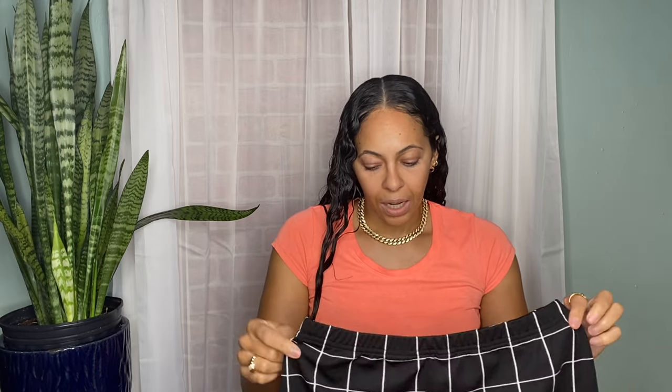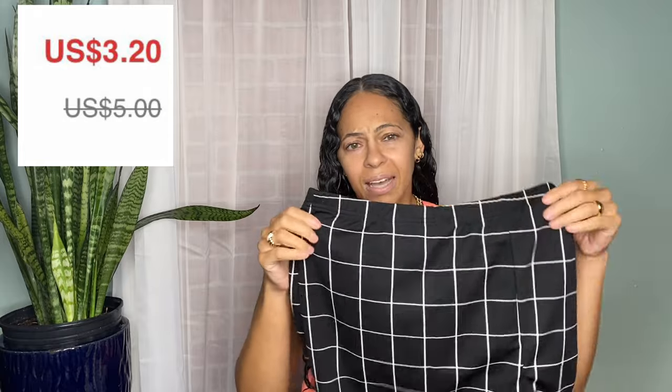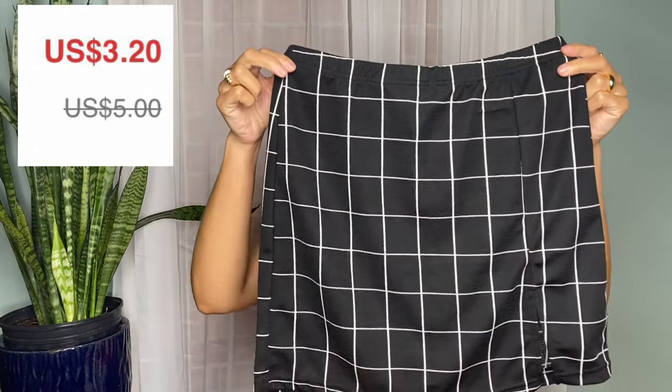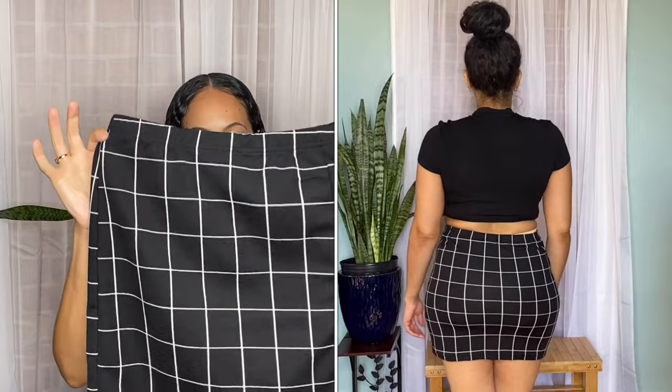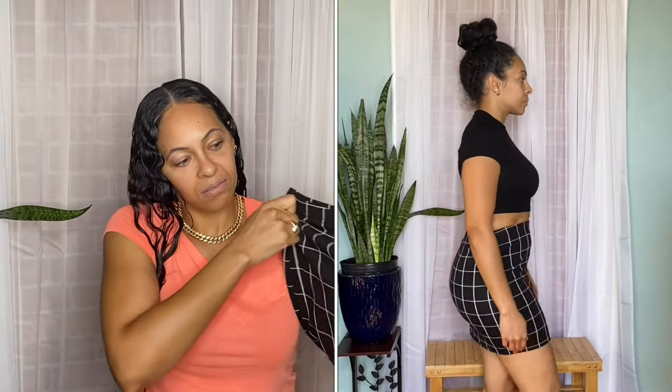A lot of items were on sale, and I also had a 20% off coupon from the site, so I ended up saving a lot of money. This right here is a little skirt — really cute. It was a little short but it fit well and felt good on. I'm going to wear the compression shorts underneath it.